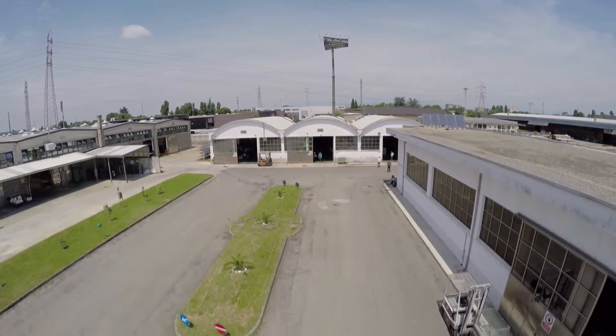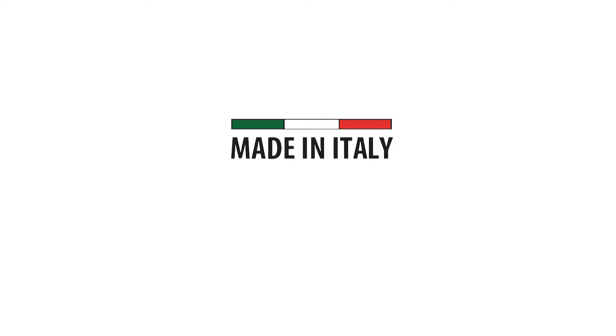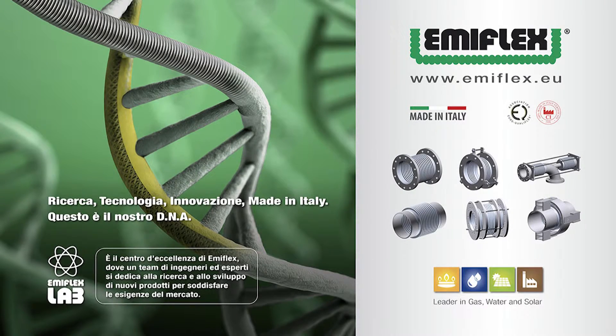Ricerca, tecnologia, innovazione, made in Italy. Questo è il nostro DNA. Questa è Emiflex.